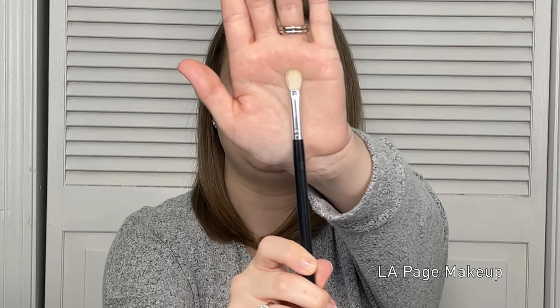Module two is the skincare module, where I cover every aspect of skincare, how to use it properly, why it's important, and how to incorporate it into your life. Module three is important brush types and brush care. Here I'll show you every type of makeup brush you'll need to accomplish the looks taught in the program and how to clean them.